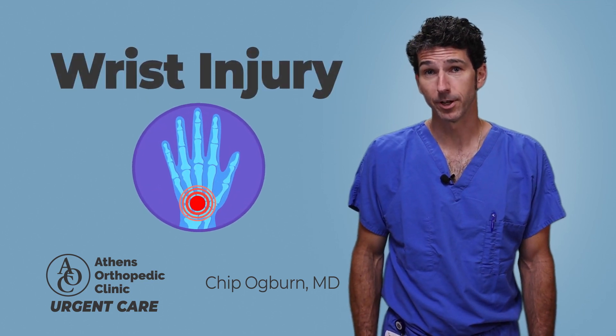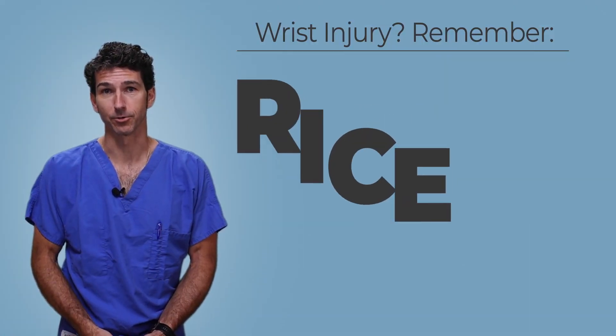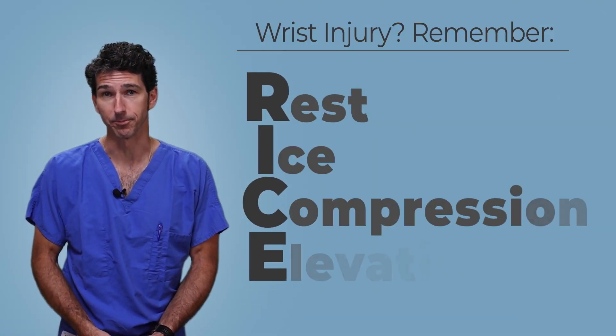If you've fallen and had an injury to your wrist or overused it and you're having pain and swelling, that can be a real problem. One easy tip to remember is RICE — that's Rest, Ice, Compression, and Elevation.